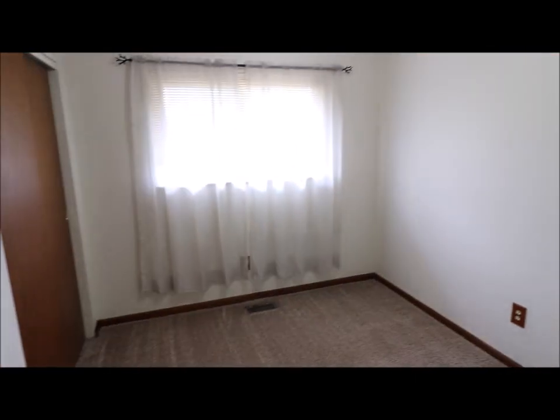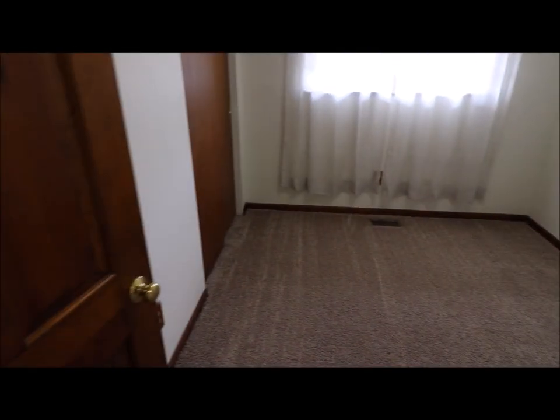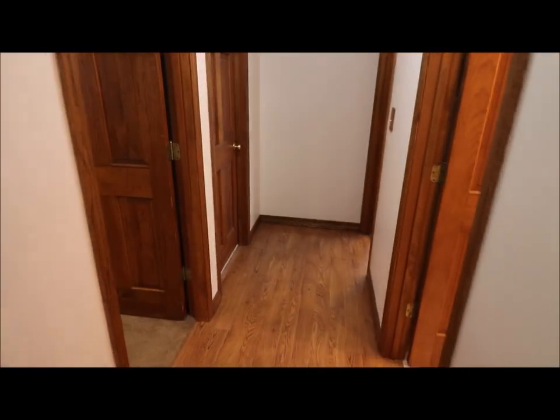So we have bedroom number one. All the carpet's in good shape in the bedrooms. Notice the solid wood six panel doors. Got laminate flooring.